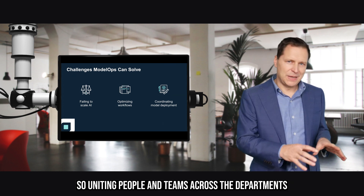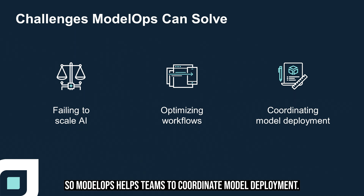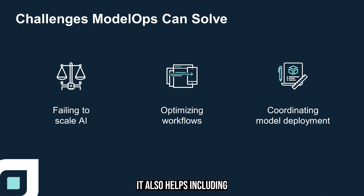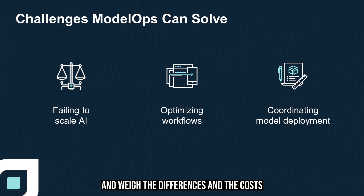Uniting people and teams across departments while being able to track performance is an essential part of Model Ops. Model Ops helps teams coordinate model deployment, including how to use tools like Python or R, how to deploy across all different kinds of cloud environments, weigh the differences and the costs, and identify the ideal solution.